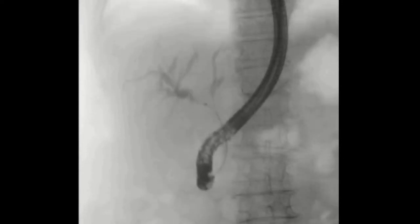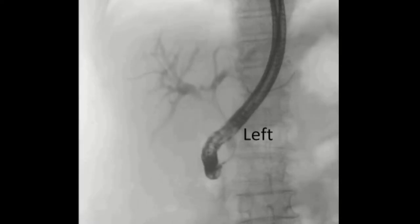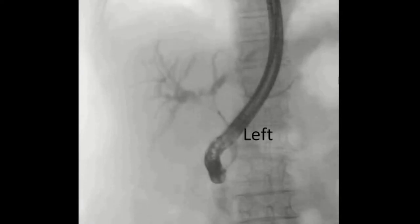After evaluating the hilar stricture in detail using cholangiography, a 0.025-inch guide wire was placed bilaterally. After endoscopic sphincterotomy, each delivery sheath was advanced over the guide wire into the right and left hepatic ducts.